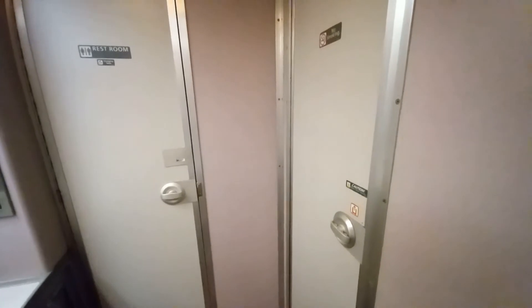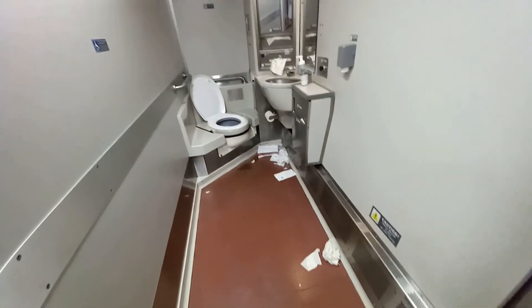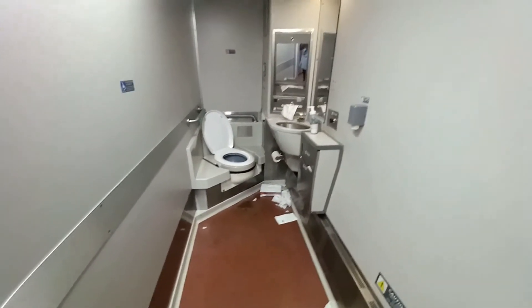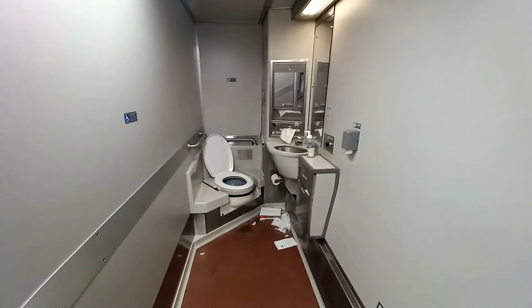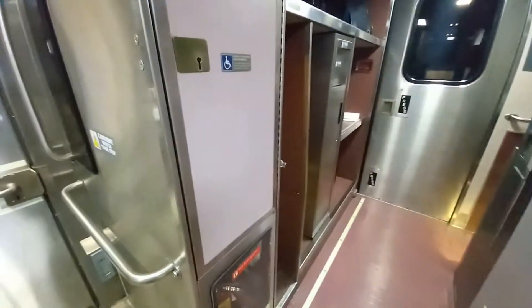Let me see if I can show you the handicapped one — it might be open now. This is the handicapped restroom. It is looking pretty messy right now — I think everybody uses it. But it's much bigger. When it's available and clean, it's pretty nice.